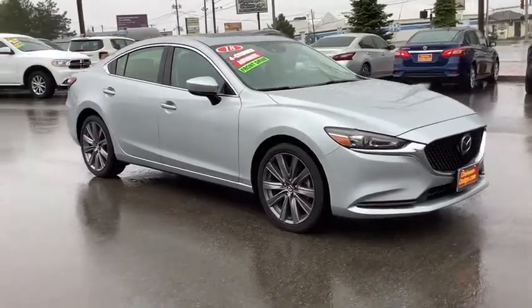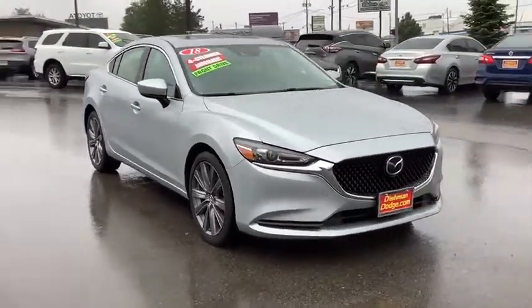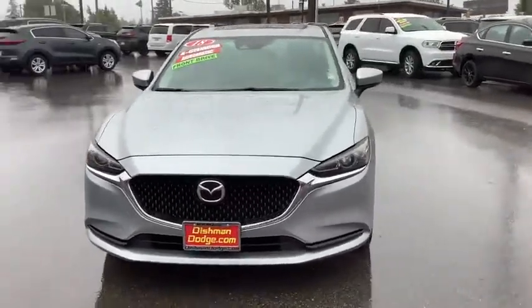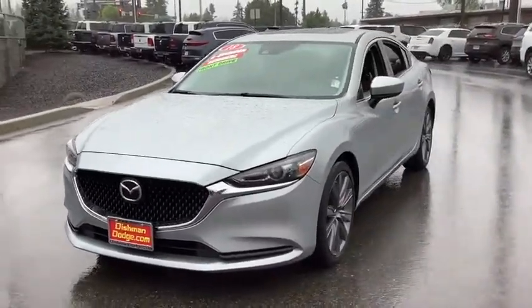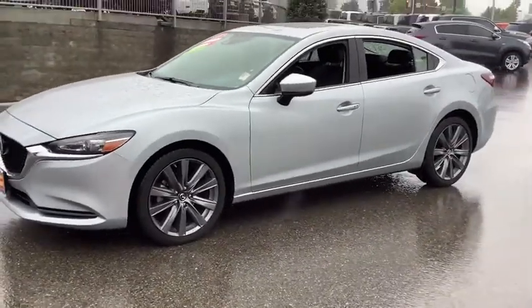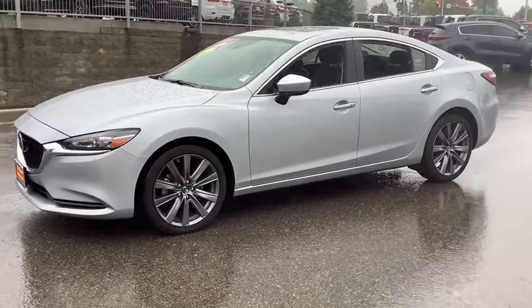Come test drive the 2018 Mazda 6. Exceptionally stylish and fun to drive, the Mazda 6 has quality, dependability, and reliability at the heart of its design. This acclaimed sports sedan appeals to your senses and your wallet.